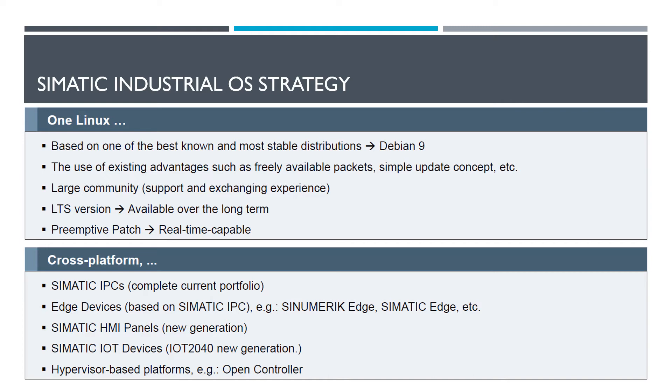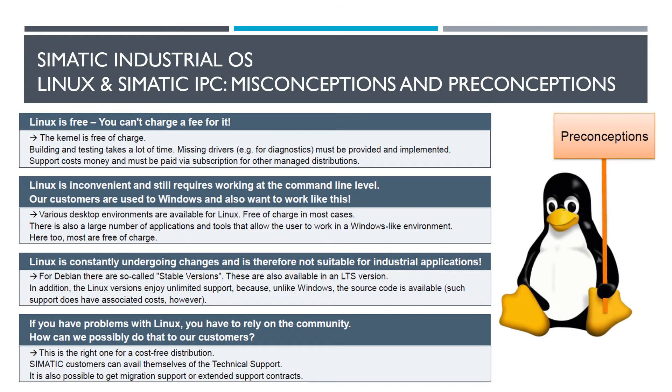They also have a hypervisor-based platform called the OpenController. That's basically a crossbreed between a PC and a PLC controller. It's in the ET200SP format and currently comes with a Windows OS and a software controller running side by side. It comes in a Linux-capable version but will also hopefully soon be available with a pre-installed SIMATIC Industrial OS.